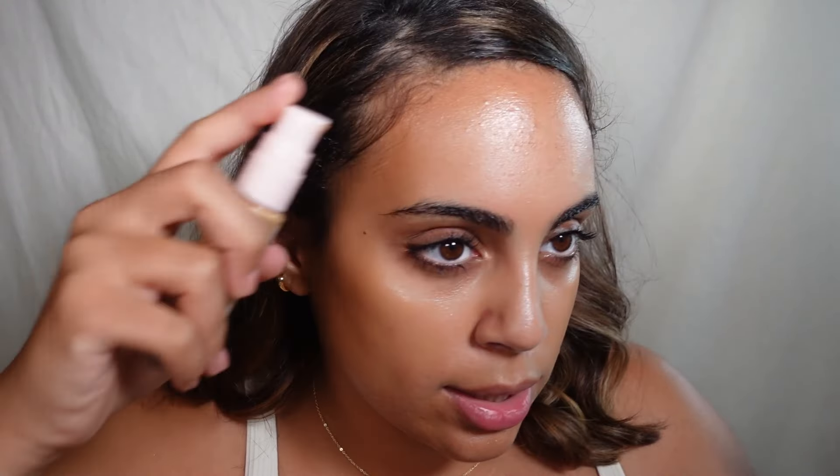It kind of reminds me of the L'Oréal Lumi Magic — or something like a strobe cream product. This is giving strobe cream. I wonder if you don't even need to color match it since it doesn't really provide coverage. But I actually really like how it looks on the skin — very cute.